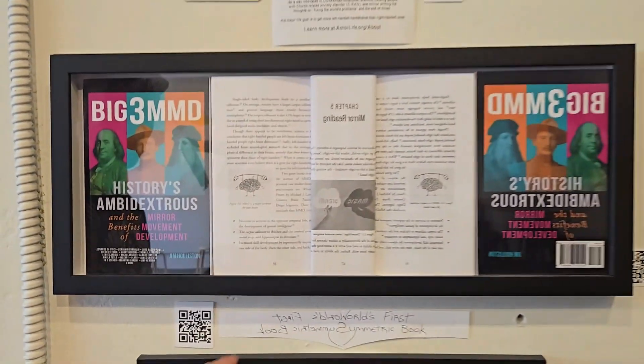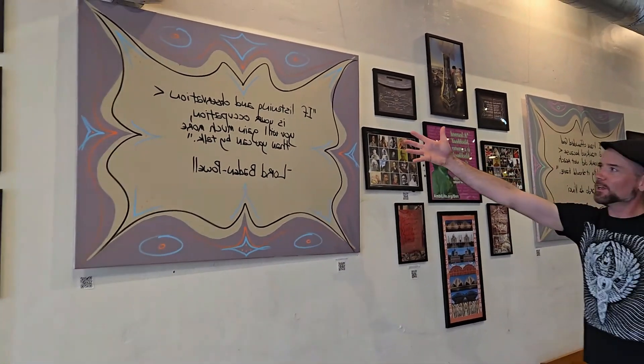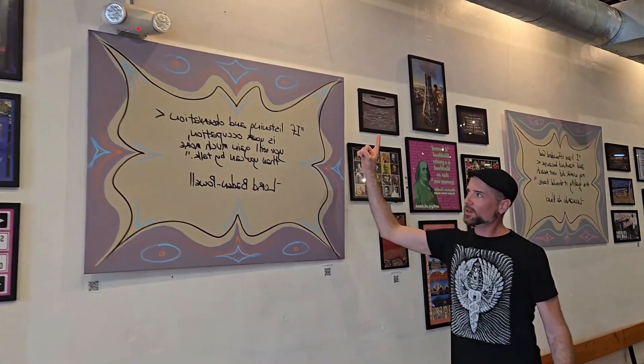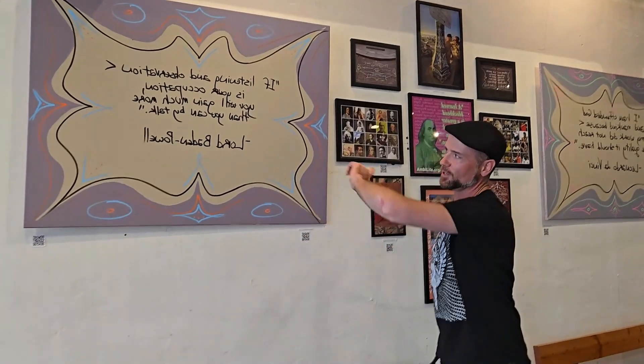World's first symmetric book written both forwards and backwards and mirrored in traditional scripts. Lord Robert Baden-Powell's quote: 'If listening and observation is your occupation, you will gain much more than you can by talking.'